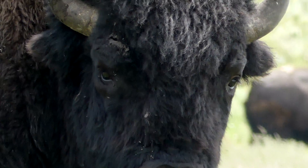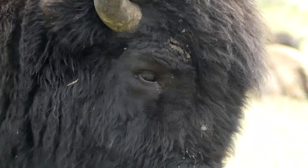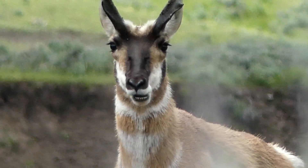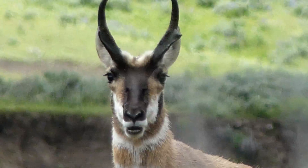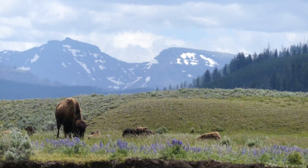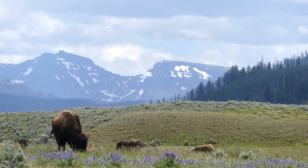Throughout my adventures, I have encountered a select few animals which were so majestic, beautiful, or enigmatic that my experience filming them remains a vivid memory to this day. While exploring the western US this summer, I actually encountered several animals which managed to captivate me in this manner.